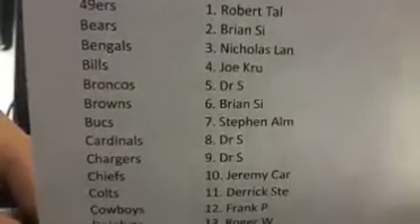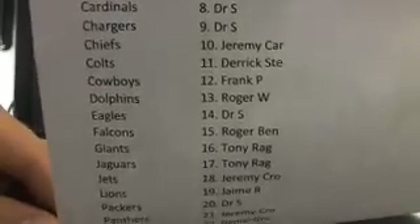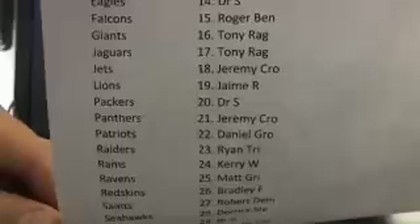Good to see you guys all back. Robert, Brian, Nicholas, Joe, Doc, Steve, Jeremy, Frankie P, Derek — who else? We got Raj. Both Raj's here.